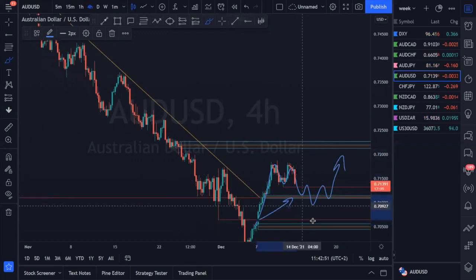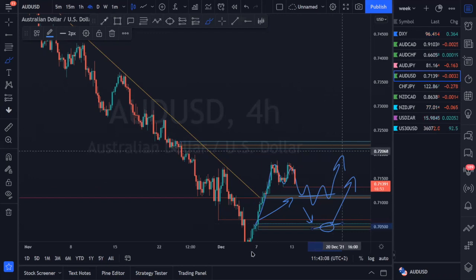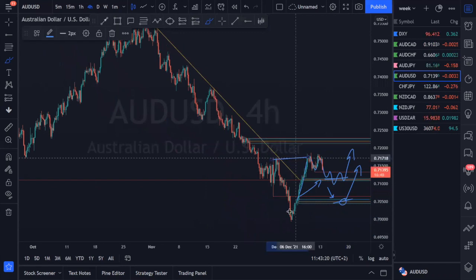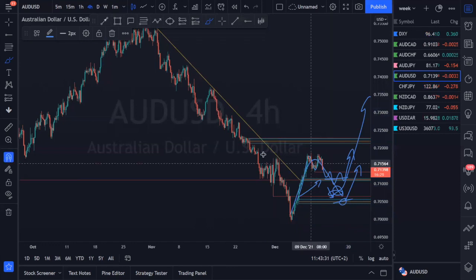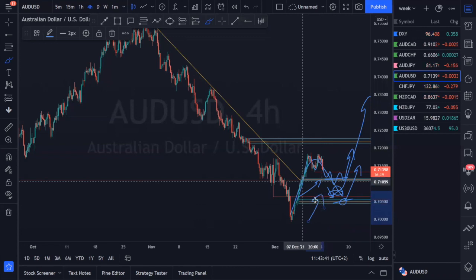We have two points of interest — the first key area and a second key area down at the lows, which would give a better risk-to-reward ratio. Nonetheless, the first key area is where we're looking for our initial bullish reaction. We've broken above our resistance trend line and have a nice sign of strength. After this new higher high forms in our trend, we expect prices to create a higher low before seeing continuation to the upside. We're not expecting prices to violate these lower structures, and once that higher low forms at one of these two key support structures, we'll be looking for bullish continuation.